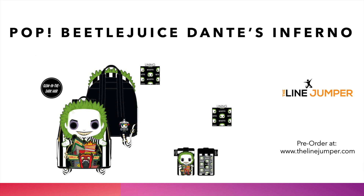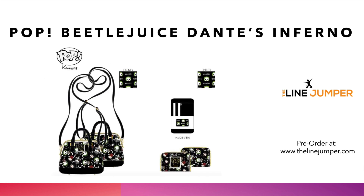So head over to the Line Jumper. Pick this one up as well as all the other ones we're going to be talking about. This is the Beetlejuice Dante's Inferno crossbody. We've got various pop figurines of Beetlejuice on here as well as the matching wallet. Don't believe this one glows in the dark, but it is a nice crossbody to complement that mini backpack.